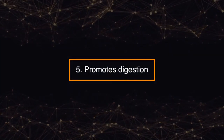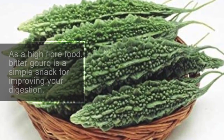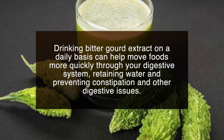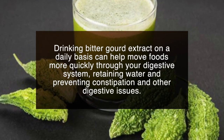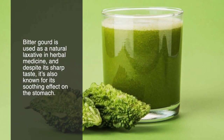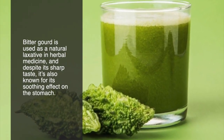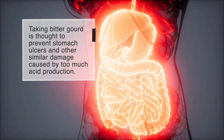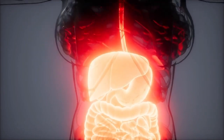Number five: promotes digestion. As a high fiber food, bitter gourd is a simple snack for improving your digestion. Drinking bitter gourd extract on a daily basis can help move foods more quickly through your digestive system, retaining water and preventing constipation and other digestive issues. Bitter gourd is used as a natural laxative in herbal medicine and, despite its sharp taste, it's also known for its soothing effect on the stomach. Taking bitter gourd is thought to prevent stomach ulcers and other similar damage caused by too much acid production.